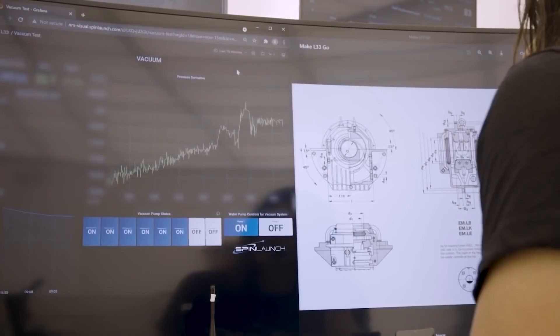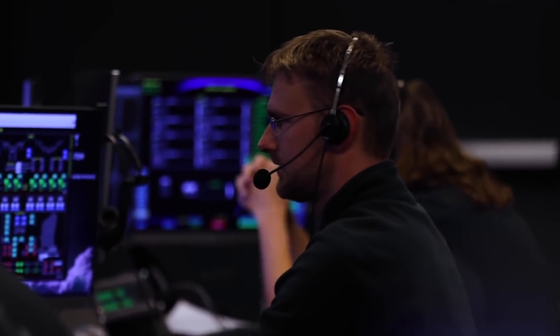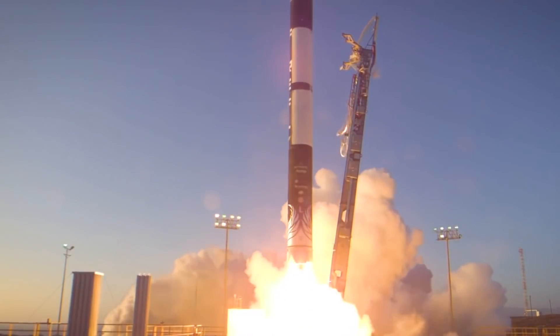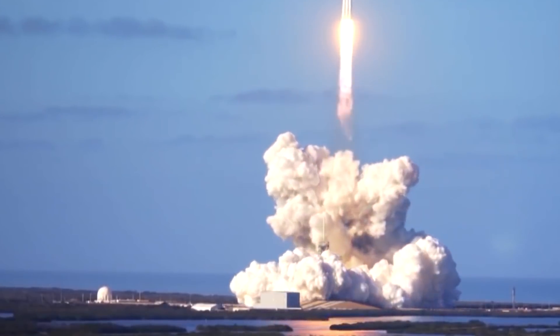SpinLaunch is currently finalizing the design of its full-scale system, with Yaney saying that testing has eliminated about 90% of the system's risk to date. Traditional rockets use a huge booster, usually with several engines, to lift off the ground. That means that most of the rocket's mass at liftoff is fuel, with only a small percentage of its total mass dedicated to carrying payloads.